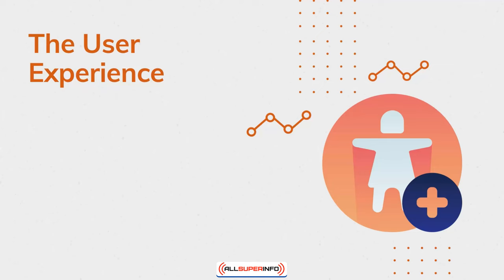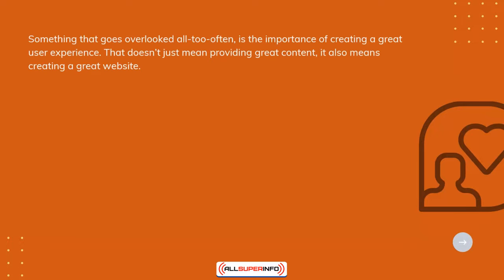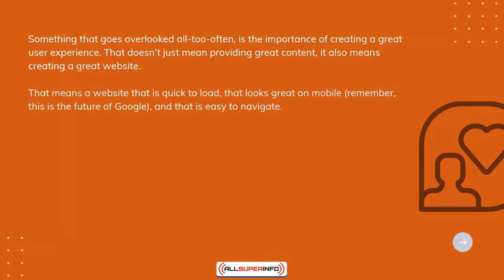The User Experience. Something that goes overlooked all too often is the importance of creating a great user experience. That doesn't just mean providing great content — it also means creating a great website. That means a website that is quick to load, that looks great on mobile — remember this is the future of Google — and that is easy to navigate.